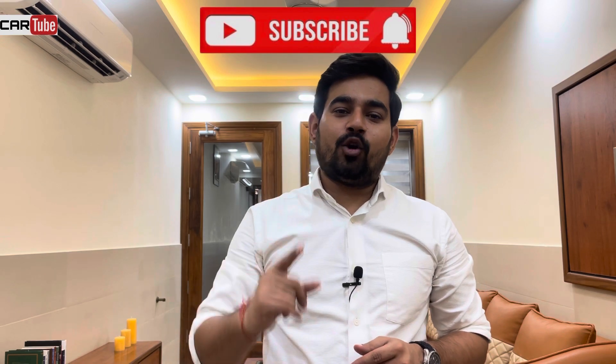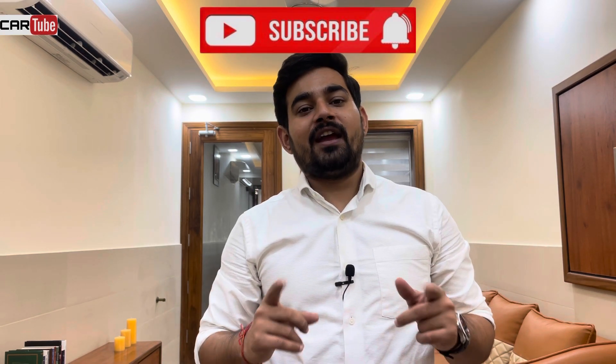Before we begin, please ensure you subscribe to the channel and hit the bell icon to get notified every time we have a new video up.